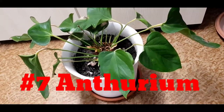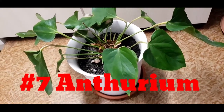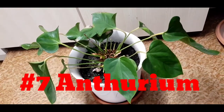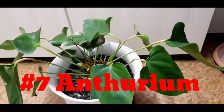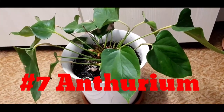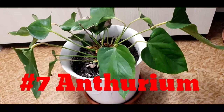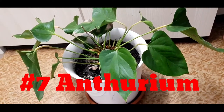Number seven is anthurium plants. One of the benefits of this plant is that it absorbs formaldehyde, removes xylene, and reduces ammonia. However, there are precautions: the leaves of anthurium plants contain calcium oxalate crystals and therefore are poisonous. Before handling these plants, it is recommended to wear gloves and keep the plant out of reach of children and pets at home.